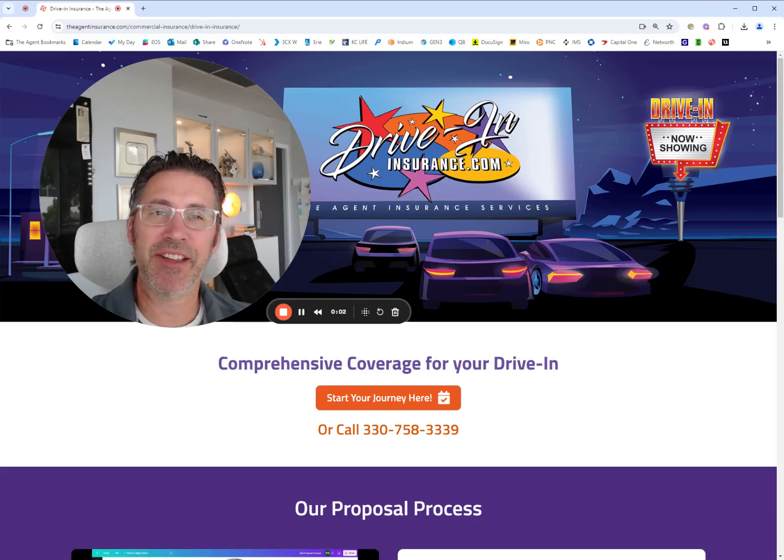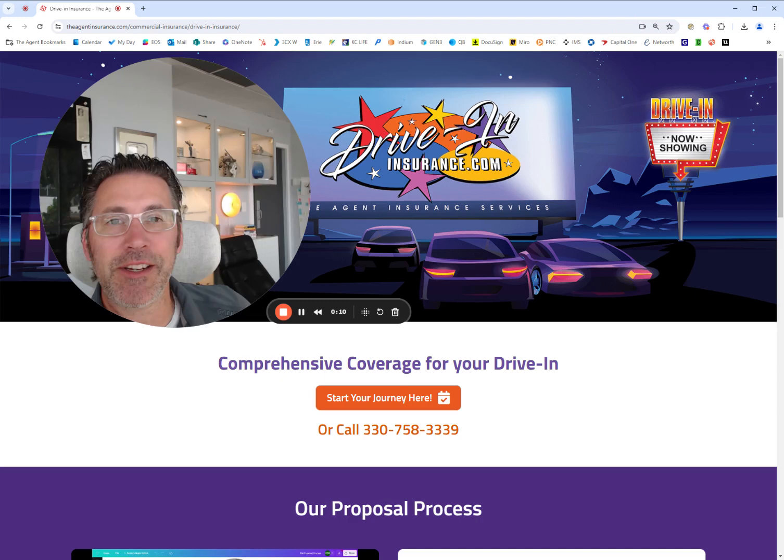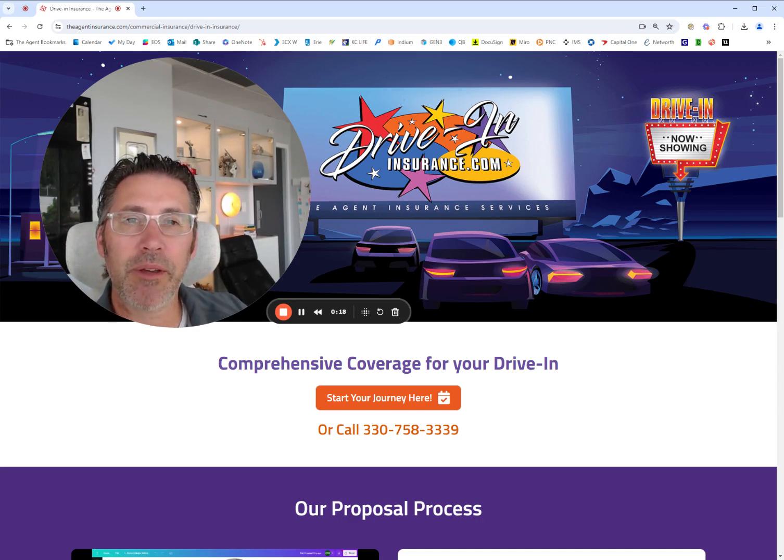Hello there, Ron Nanoski from driveininsurance.com and the Agent Insurance Services with a 30 second tip on a coverage I'd like to review with you. It's called business income. I feel sometimes it's one of the overlooked coverages, maybe something that an agent won't talk to you about or kind of brush it off.